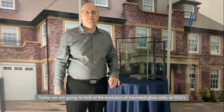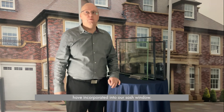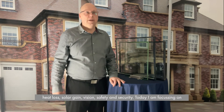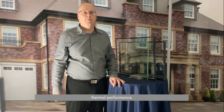Today we're going to look at the evolution of insulated glass units or IGUs, an exciting new glass that's coming into the market. We've incorporated it into our sash windows, and I have three IGU examples here to talk about. Glass is an incredibly technical product. It comes in many forms to control heat loss, solar gain, vision, safety, and security. Today I'm going to focus on thermal performance.